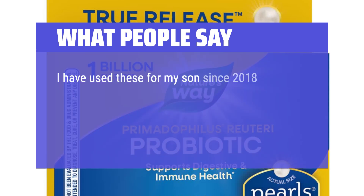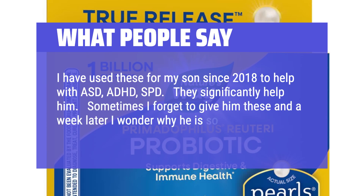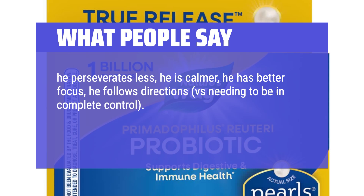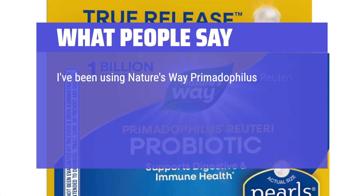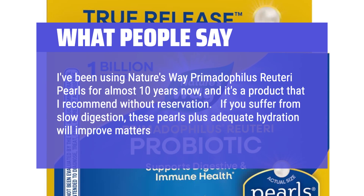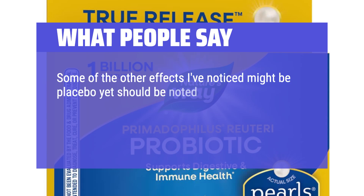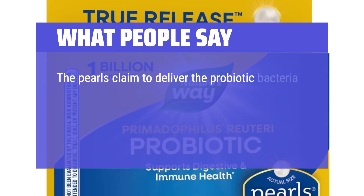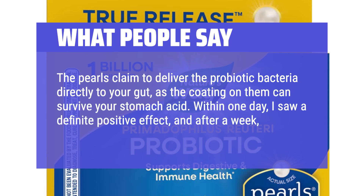Another reviewer has used these for their son since 2018 to help with ASD, ADHD, and SPD — finding they significantly help him. He perseverates less, is calmer, has better focus, and follows directions better. Studies show L-Reuteri may reverse symptoms of autism, which this reviewer finds true for their son. A long-term user of nearly 10 years recommends these without reservation. For slow digestion, these pearls plus adequate hydration improve matters greatly — reducing bloating, helping drop stubborn weight, and making skin less rashy and sensitive. Within one day of starting, a definite positive effect was noticed, and after a week, a very large positive change.